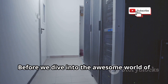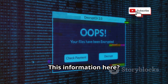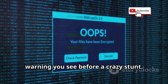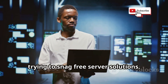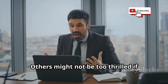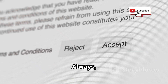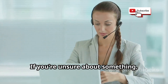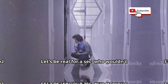Before we dive into the awesome world of free lifetime servers, we have to do the responsible thing and lay down some ground rules. This information is like that 'don't try this at home' warning. I'm sharing this knowledge to educate you about servers and how to use them responsibly. Trying to snag free server solutions can be a bit of a gray area — some companies might have rules against it. Always, and I mean always, respect the terms of service of any company you deal with online. If you're unsure about something, drop them an email and ask. It's better to be safe than sorry.